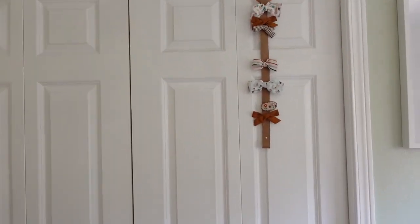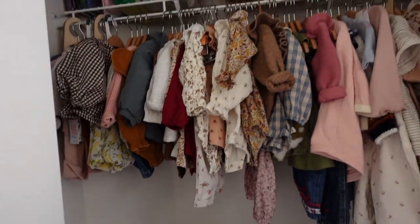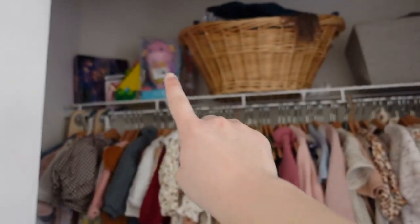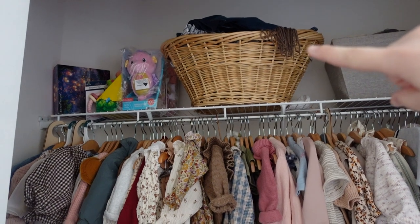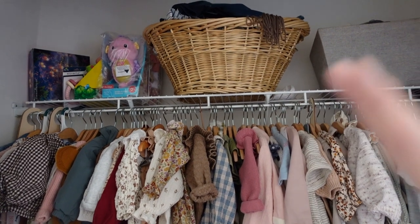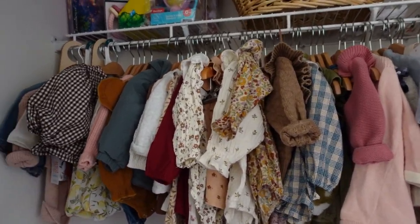We have just a couple bows hanging up — I'll show you the full bow storage situation soon, but these are just some extras because it looks cute to have them there. Opening up her closet: up here we have some gifts we haven't had a chance to open yet. This basket is full of clothes that are too big or too small and need to go into attic storage bins. There's also some miscellaneous Matt and I storage, so ignore that.